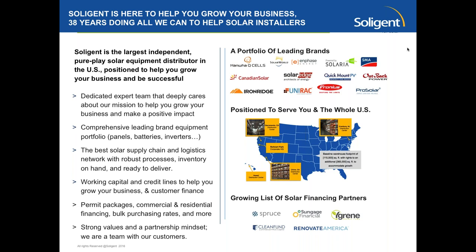All right, thanks, Nadia, and good morning to everybody. I will keep this brief, but just wanted to say a few words. Some of you may have heard a little bit on the intros about Soligent, so I will hit on some of the highlights. We are the largest pure-play solar distributor in the U.S., but we are a private company, and we really have a mindset of being full partners with our customers.